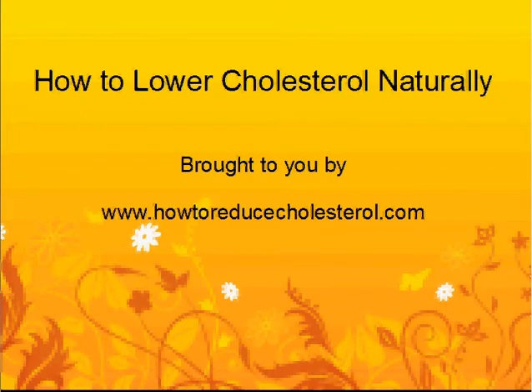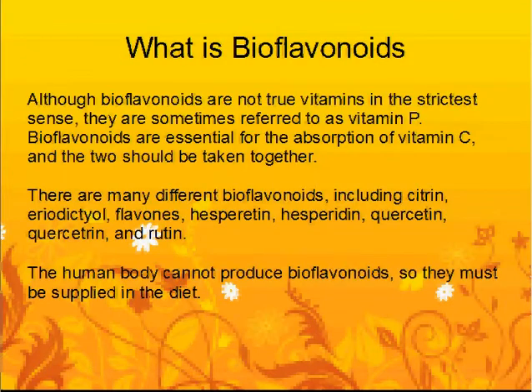How to lower cholesterol naturally, brought to you by www.howtoreducecholesterol.com. What are bioflavonoids? Although bioflavonoids are not true vitamins in the strictest sense, they are sometimes referred to as vitamin P. Bioflavonoids are essential for the absorption of vitamin C and the two should be taken together. There are many different bioflavonoids, including citrine, eriodictyol, flavones, hesperidin, and quercetin.